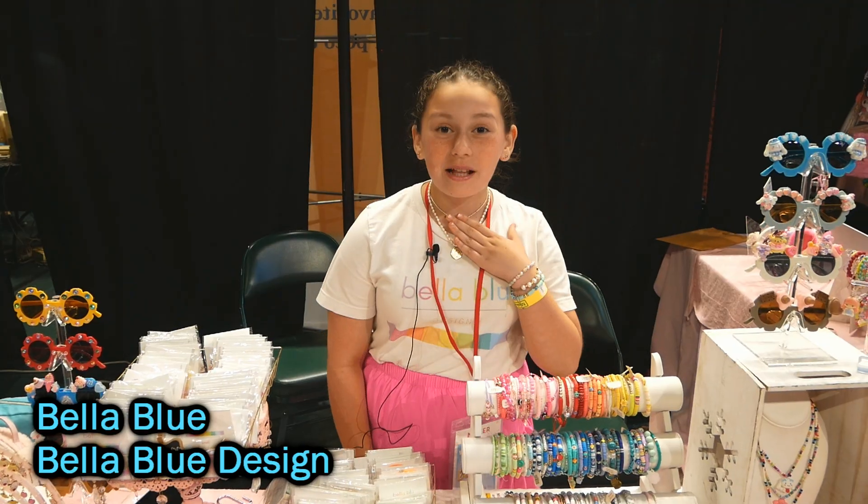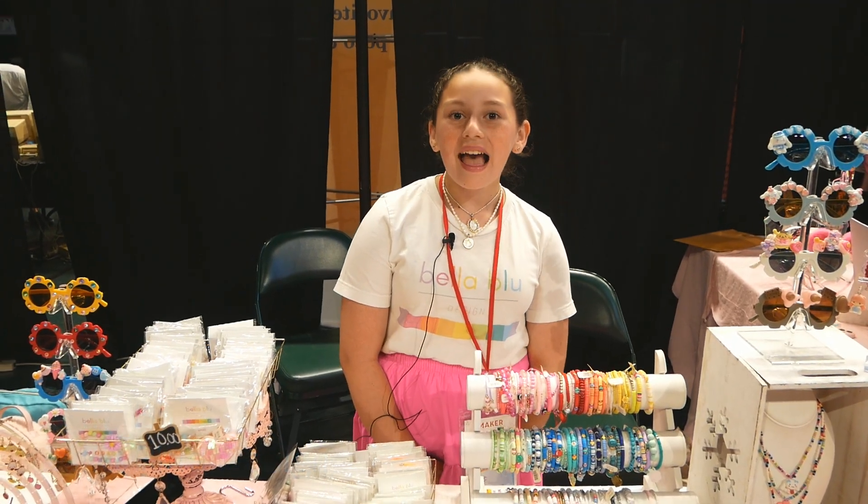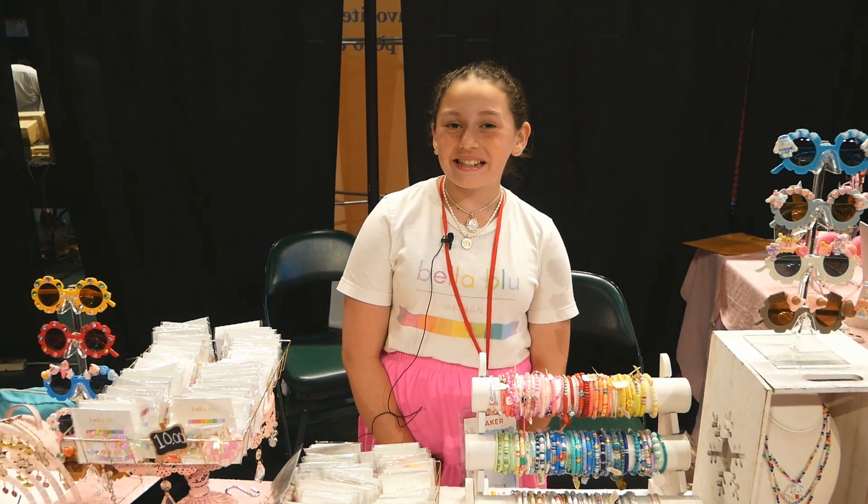Hi, my name is Bella Blue and I'm a 10-year-old. I started my business when I was 7, and I do accessories for kids, adults, and dogs.